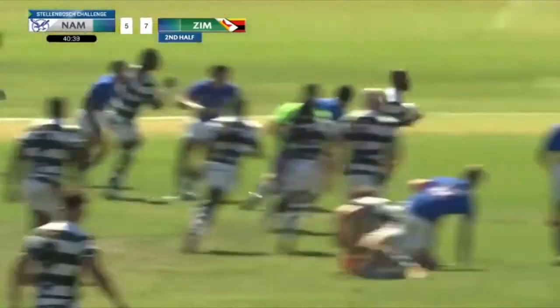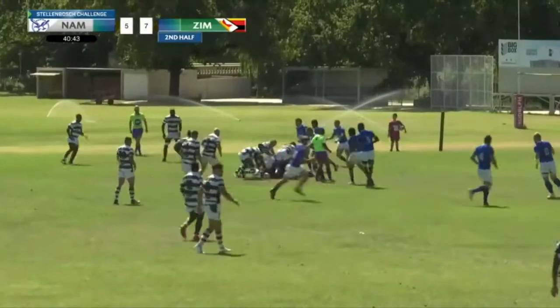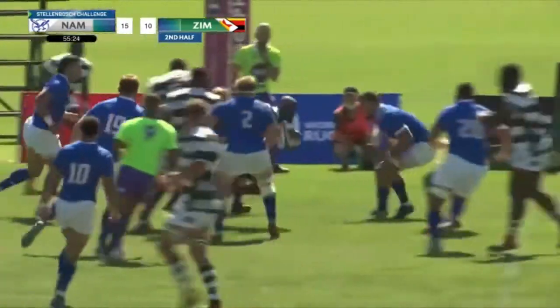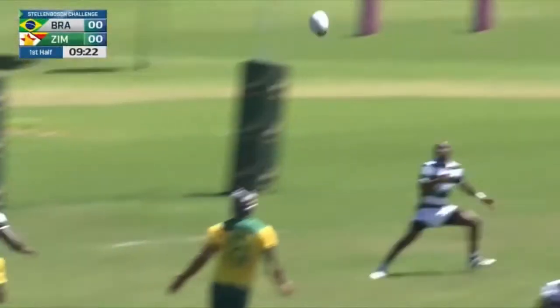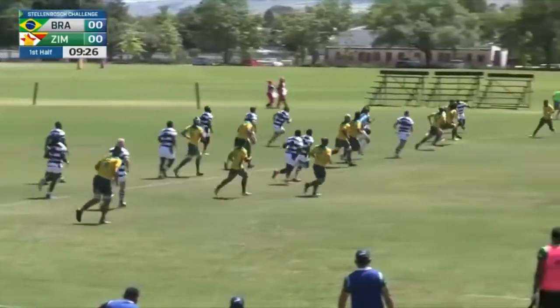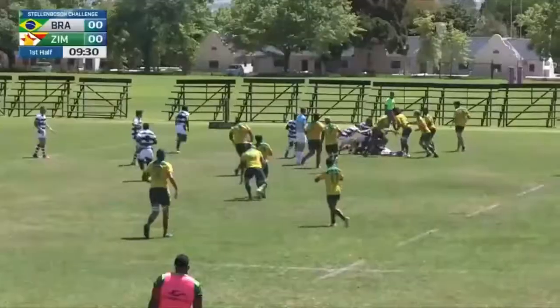Zimbabwe just not able to break through that Namibian defense for a second time, but this is looking promising from Zimbabwe. Quickly up in defense, but Tapuwa Mafura does well to get past a couple of defenders, makes his way back into the half. He decides to run the ball from deep in his own half — a risky play by Zimbabwe, but it can pay off, making their way to just short of the 10-meter line.